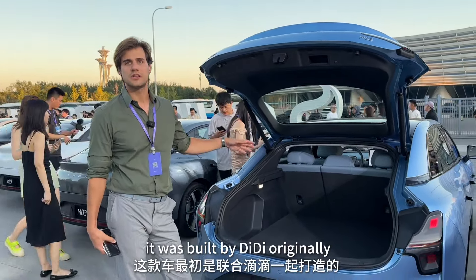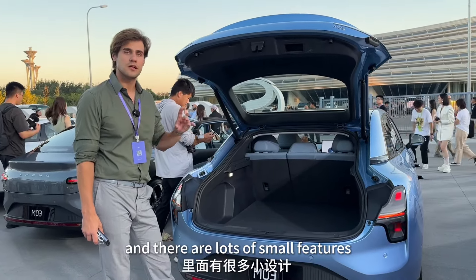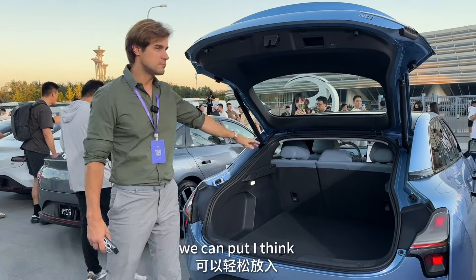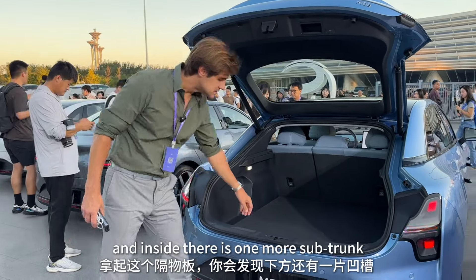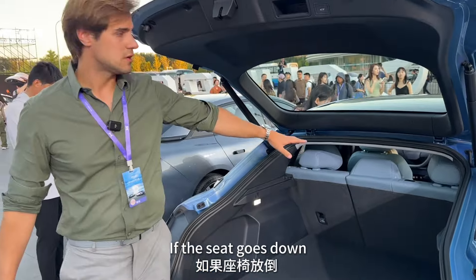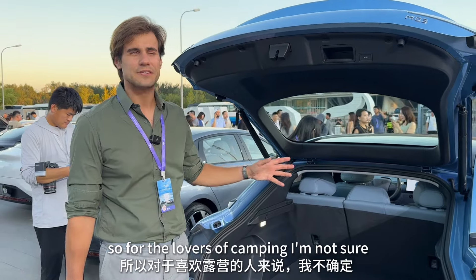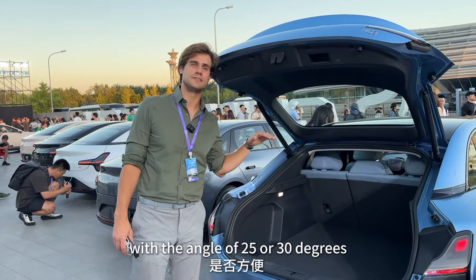The car was originally built by DiDi and designed for taxi drivers, with lots of small features originally intended for DiDi use. One of the best parts is the huge hatch — they said you can fit around six suitcases inside, that's more than 600 liters of space, with an additional sub-trunk. With both seats folded down you get over 1,000 liters, though the surface isn't flat, so camping might be tricky at an angle of 25 to 30 degrees.